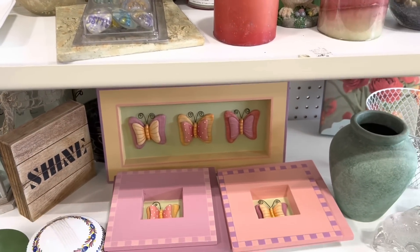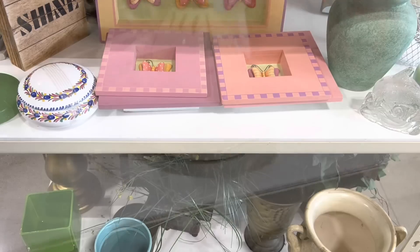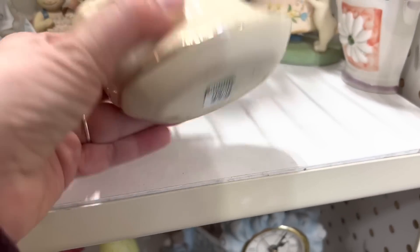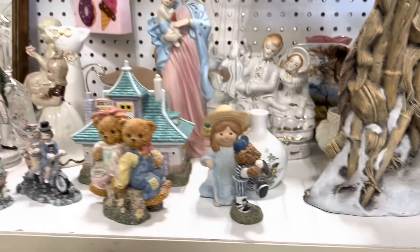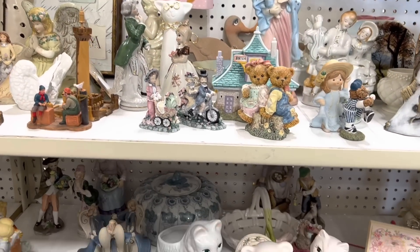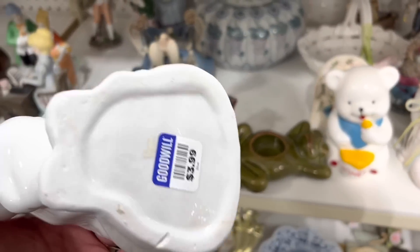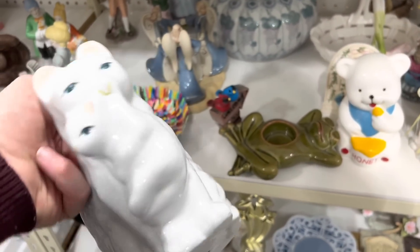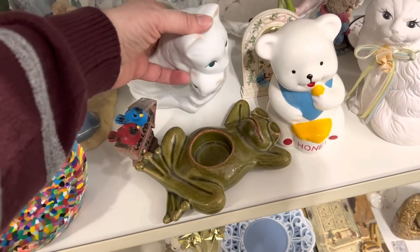These butterfly decor pieces are so cute — they'd be so cute in a little girl's room. Definitely something I would have put in my girls' room when they were little. I love this cat planter; cat things sell really well for me at the Pink Elephant, but at $3.99 that's a little steep compared to what I would want to price it at, so I think I'll leave it behind.